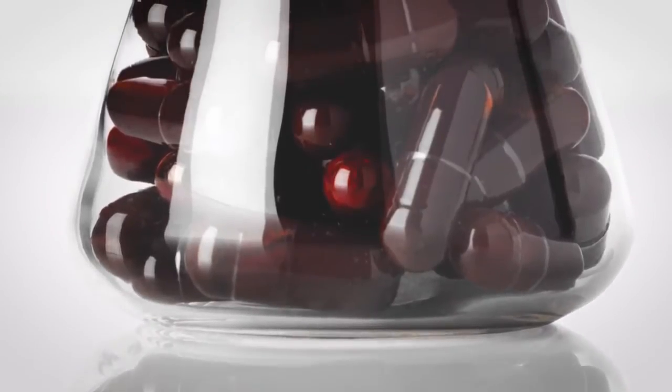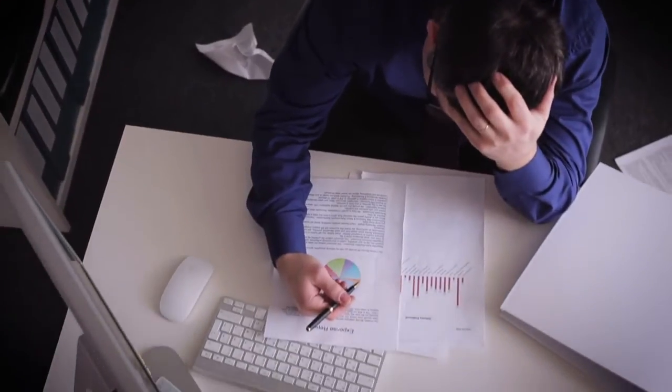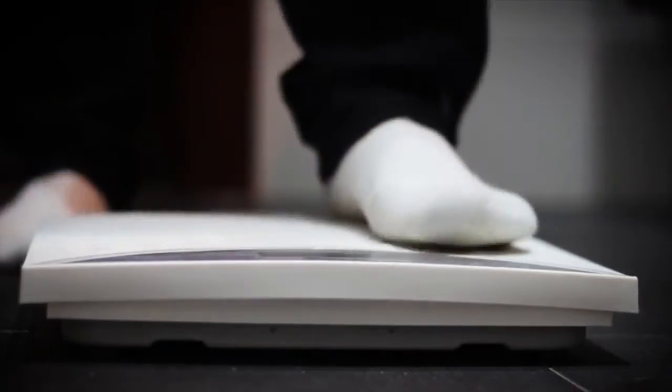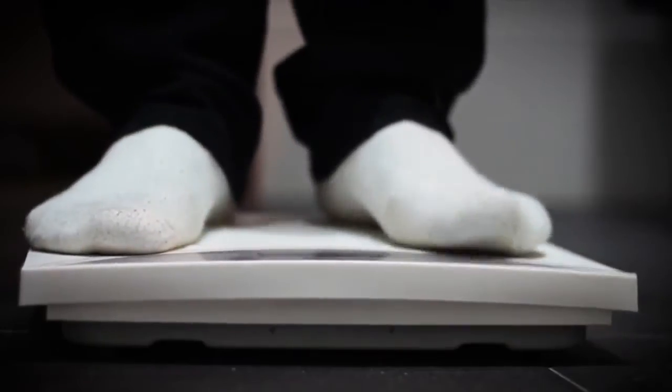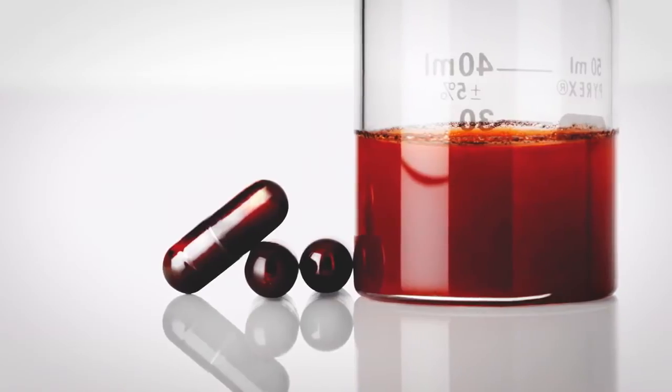Diet, lifestyle, and body composition are all important to your antioxidant status. These ideas sound simple, but in practice many people find that it takes discipline and sustained effort to maintain good practices. Fortunately, there is a fourth weapon in the arsenal of antioxidant defense: nutritional supplementation. Many people just don't eat the recommended daily allowance of fruits and vegetables, and others can't avoid stressful lifestyles. Some of us find maintaining proper body composition a challenge. Nutritional supplements can help fill the nutritional gaps and shore up our protection.